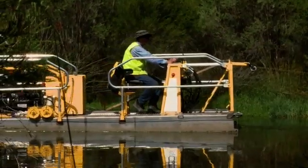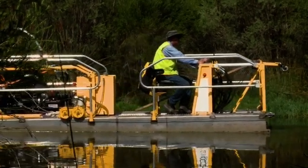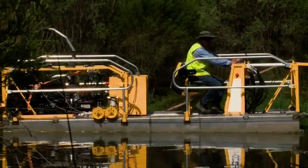Once we've removed this goo out of here, they're going to be able to replant and re-establish the reed growth, because at this stage all the centre areas weren't growing due to the amount of sediment that had come in here.